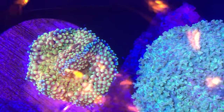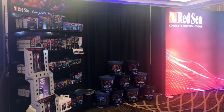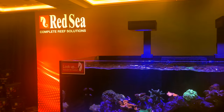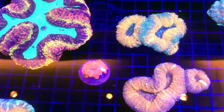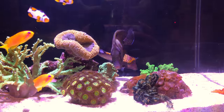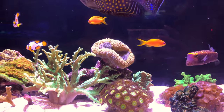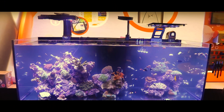Mushrooms seem to be the popularity right now, along with the long-fin clowns, which I saw quite a few of. Red Sea had a beautiful display showing off their line of products, along with their display tank and their own reef LED lights. There were honestly so many vendors with absolutely beautiful corals. And I couldn't help myself but stop to say hello to this cute little boxfish. Neptune always puts on a great display, not only with their booth in general, but also with the size of their display tank.